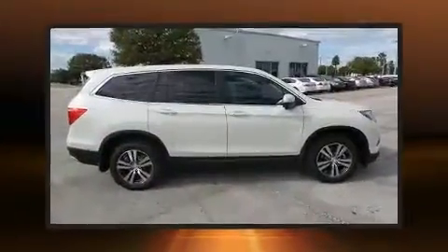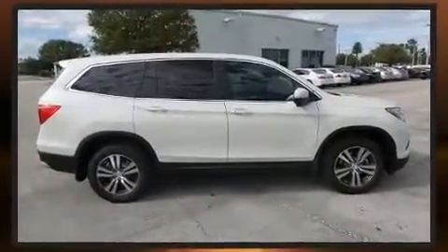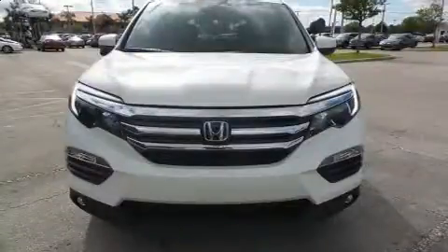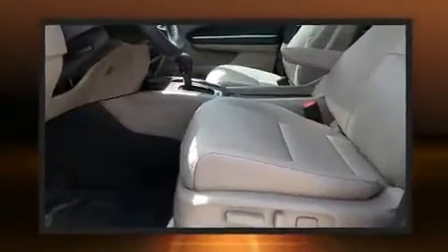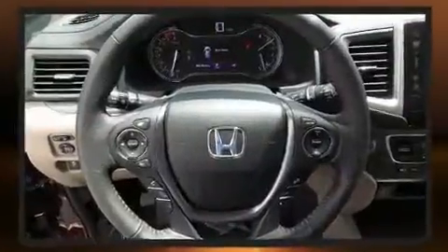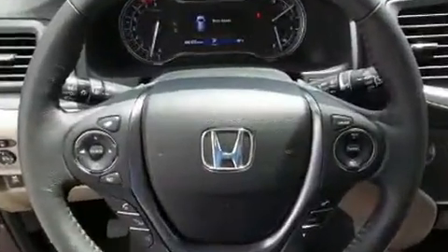All of the premium features expected of a Honda are offered, including a built-in garage door transmitter, a power liftgate, and more. Third-row seats expand the maximum passenger capacity to eight. For drivers who enjoy the natural environment, a power moonroof allows an infusion of fresh air.